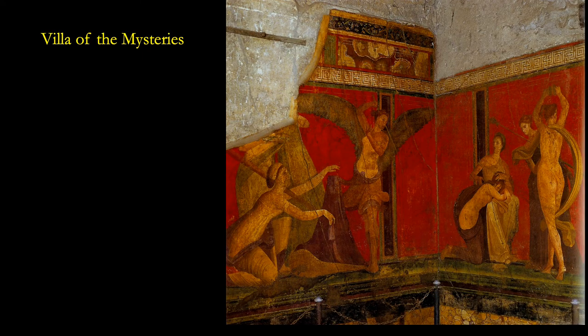Here's another perspective from that corner. What's bizarre here is that this young girl has had her back exposed and she lays across the lap of an older woman. Behind her and on a different wall is a woman with wings who holds a switch — a little stick — and she's whipping the woman. To the left of that winged woman is another woman opening a basket, lifting the cloth off it, and it's thought that she is lifting a phallus out of it.